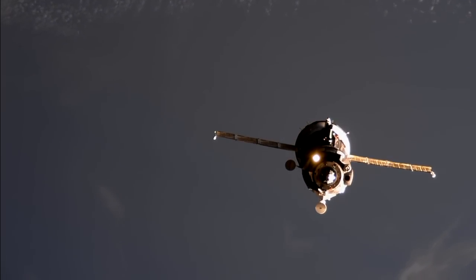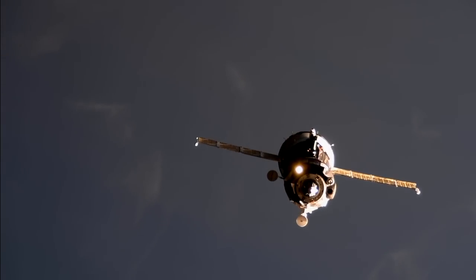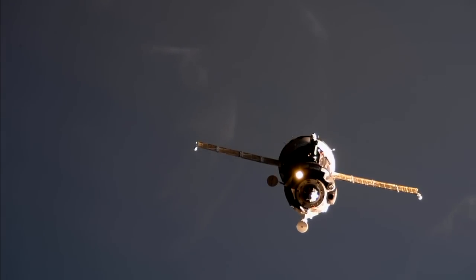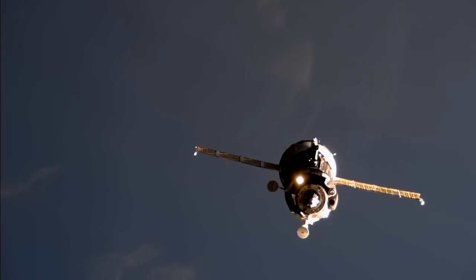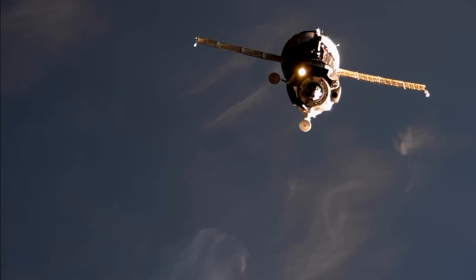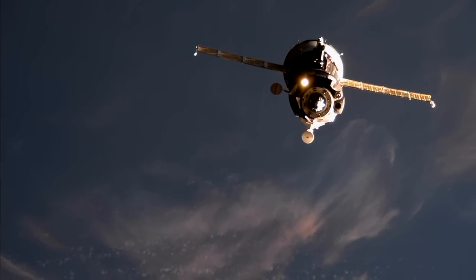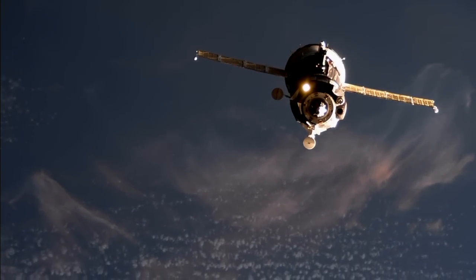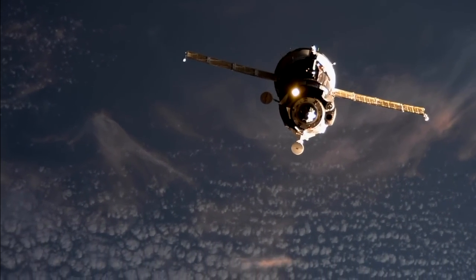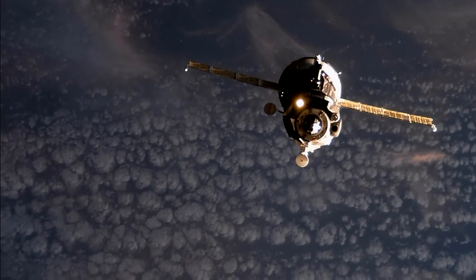The crew is talking to each other. Range is 120 meters. Range rate is 0.71. External video cameras are working nominally.